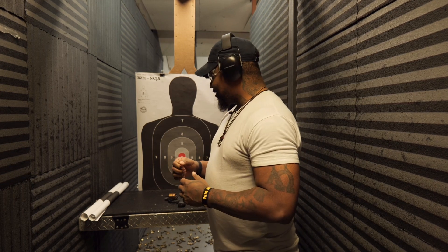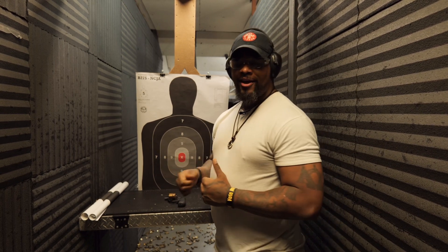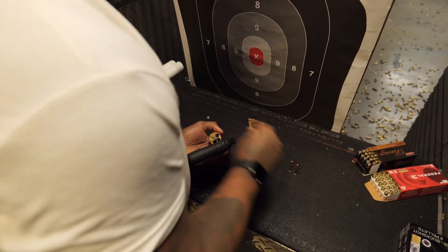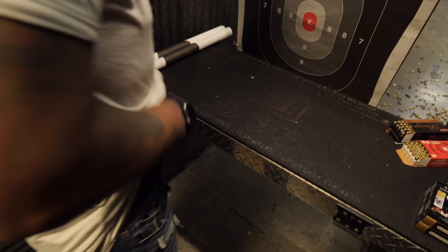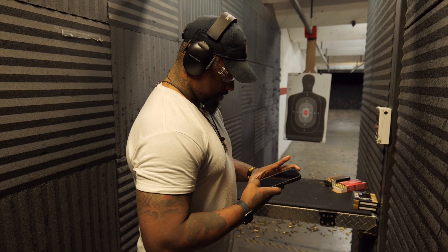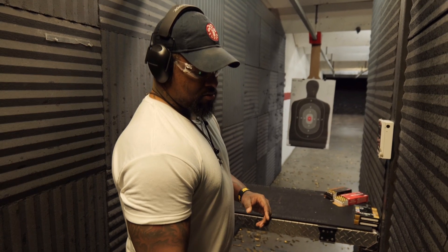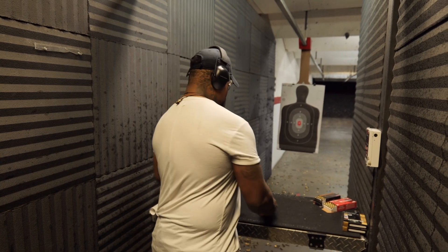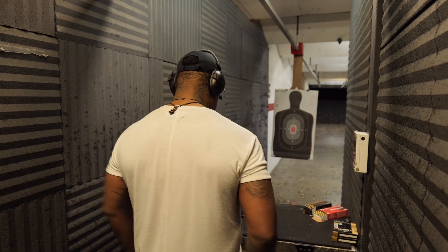We're going to be shooting one-handed. We're going to be working with that one-hand draw, that one-hand shot, just to see how everything works out. And is this a great option for EDC carry in the post-Measure 114 era here in Oregon? Let's go. We'll go three seconds on the par timer and give it a test. Three shots, three yards, three seconds. Standby — shooter is ready. Going hot.